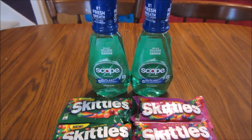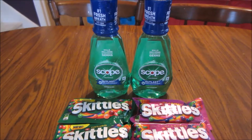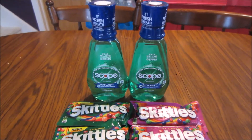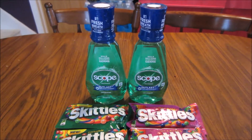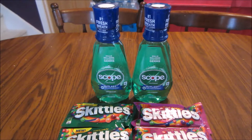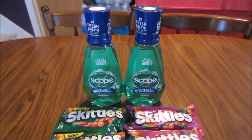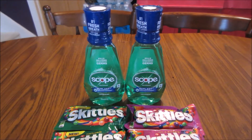Hey guys, this is Kayla from Kayla Notes Coupons and here is my Walgreens haul for you guys this week. Everything you guys see here would have cost me $12.22. I paid $0.98 plus $0.64 in tax and saved $10.60. I used $4 in balance rewards points and got back $4 in register rewards, making my net cost the same as what I paid, which was $0.98.